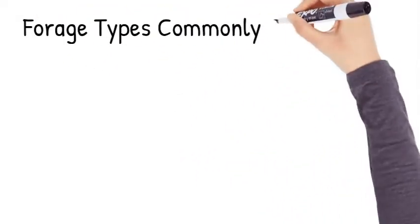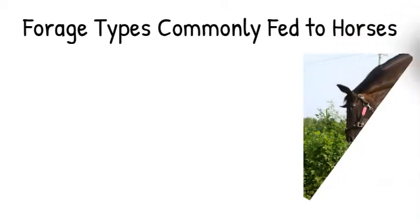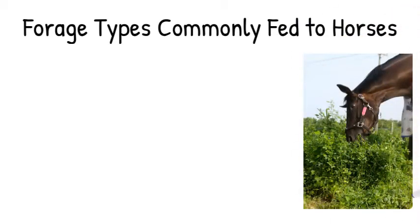Forage types commonly fed to horses. My name is Krishona Martinson. I'm the equine extension specialist at the University of Minnesota.